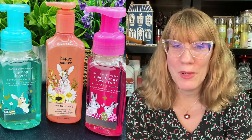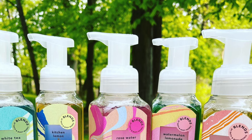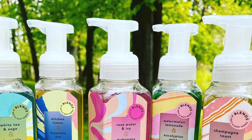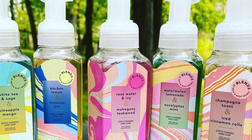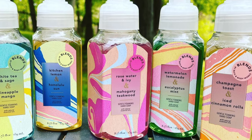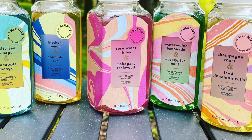We had Easter, which was Cottontail Cake Pop — that was pretty good. Happy Easter, Tutti Frutti Candy, and then Somebody Loves You was Pink Apple Punch, which is an odd choice. Why can't we have a chocolate hand soap? I would take that for Easter. Then around semi-annual sale time, some of the grossest hand soaps ever: white tea and sage and pineapple mango wasn't bad, but kitchen lemon and Honolulu Sun was a no, rosewater and ivy, mahogany teakwood was a no, watermelon lemonade and eucalyptus mint was a no. The grossest one was champagne toast and iced cinnamon rolls — I don't know who thought of putting those together.